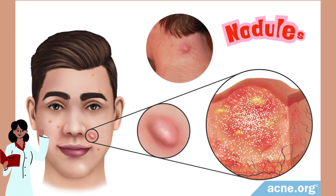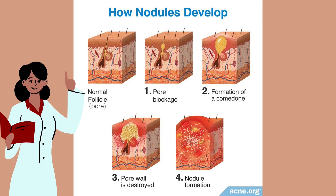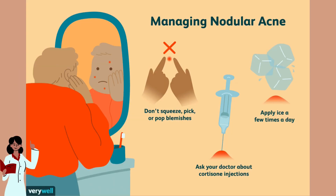Then we have nodules. These are deep, painful bumps that are under the skin. They're more serious and can take some time to heal. They don't pop easily, but they can leave behind some serious scars. If you're dealing with nodules, it might be a good idea to see a dermatologist for stronger treatments like oral medications or professional facials.